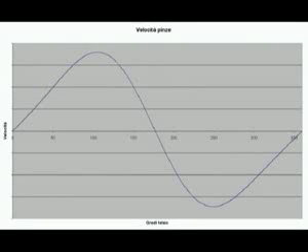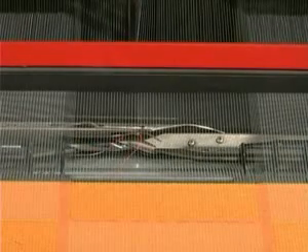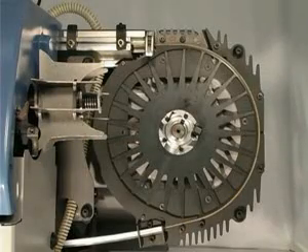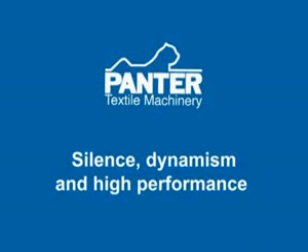This means that regulations are rare for the cutting and the tension, enhancing the machine versatility and allowing a frequent change of items, which is particularly necessary when preparing the samples for new productions.